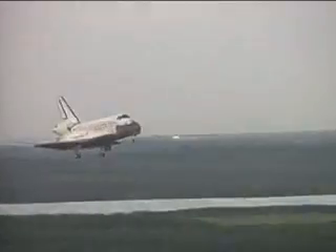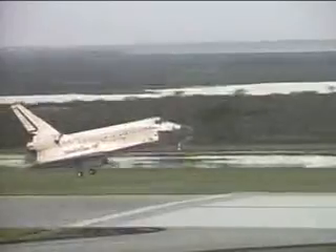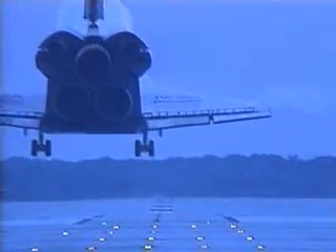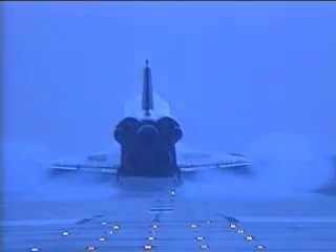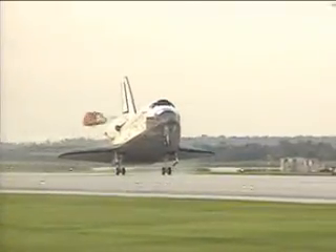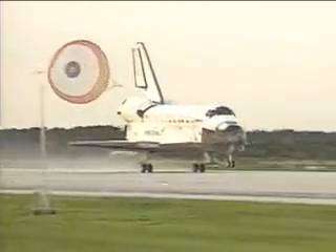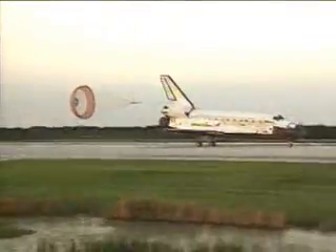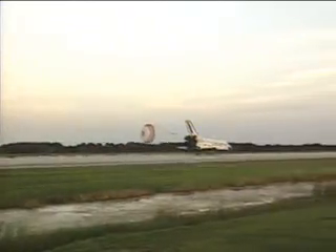And the landing gear is down and locked. Main gear touchdown. And nose gear touchdown. Discovery is rolling out on runway 33 at the Kennedy Space Center, completing 189 orbits.